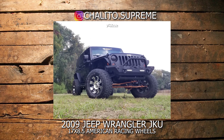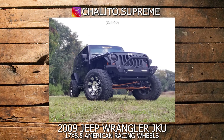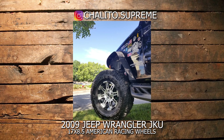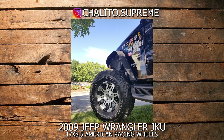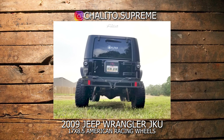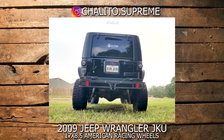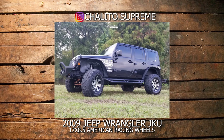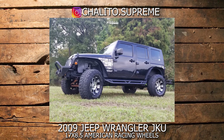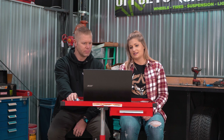It is a 2009 Jeep Wrangler JK — actually a JKU, it's a four-door. It has American Racing Dale Earnhardt Jr. 17 by 8.5 inch wheels. And then it has one of my favorite tires, the Milestar Patagonias, the mud terrains, a set of 315/70 tires. And then it has a four-inch Rough Country suspension lift. It definitely has a pretty nice stance and it looks like it's set up pretty decent — it's got a nice layout.